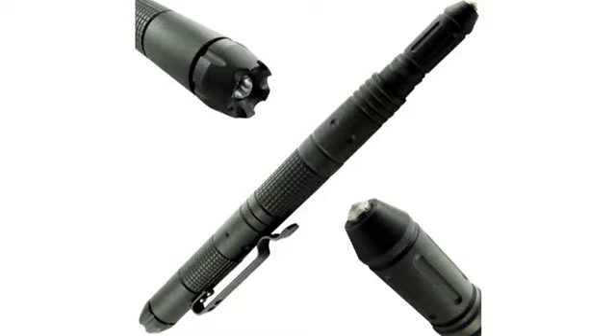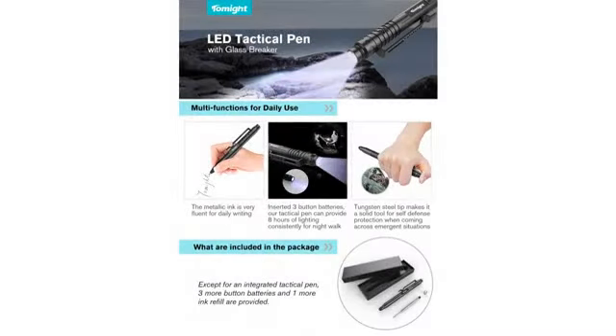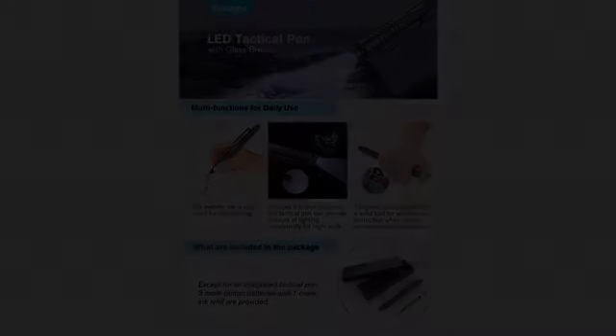Two pieces of feedback. When using the pen feature, the pen ends up being a little too long, so it's not as ergonomical as it could be. Also, the lockup of the cap end is not as secure as it could be.